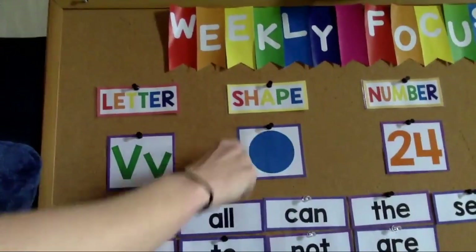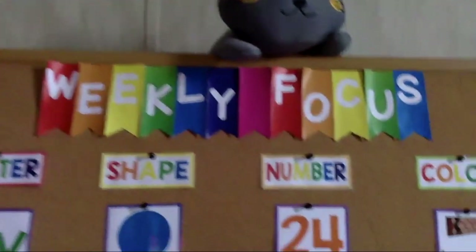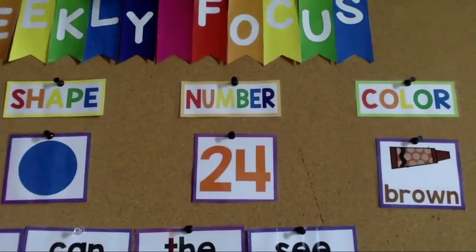Our shape is a circle. Our number this week is 24. Can you count to 24?